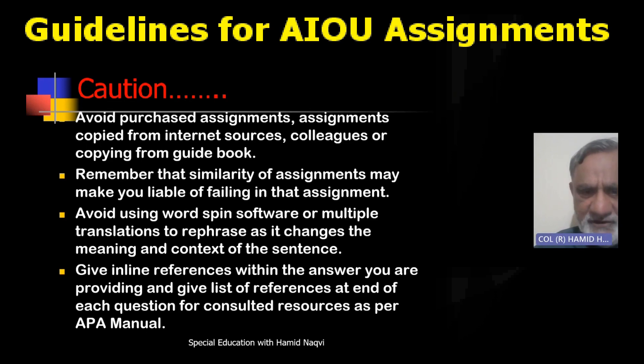Avoid using spinning software and multiple transcription tools — these are methods of bypassing plagiarism detection by changing words here and there. Do not do that. Give inline references within your answer. If you have quoted something, put it in inverted commas and provide proper references according to the APA manual format.